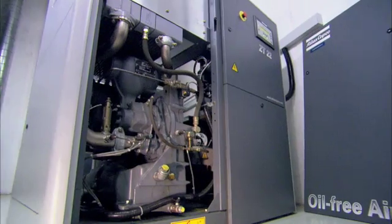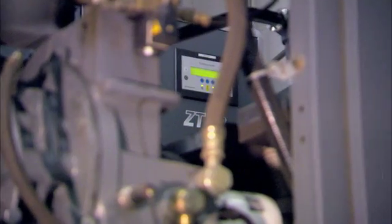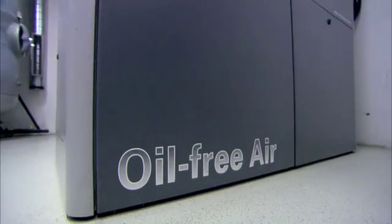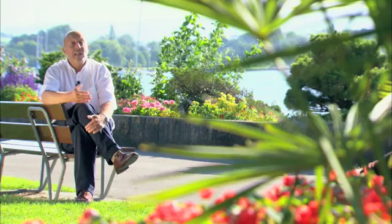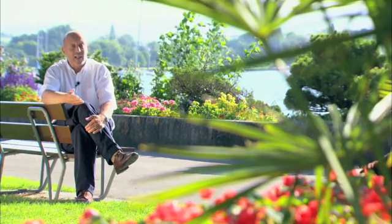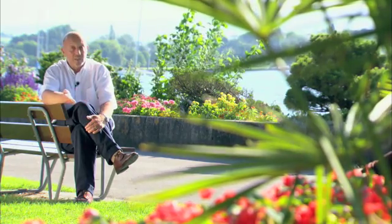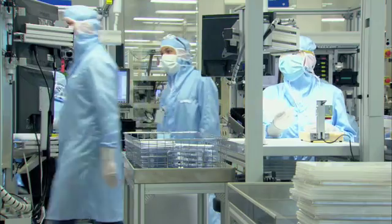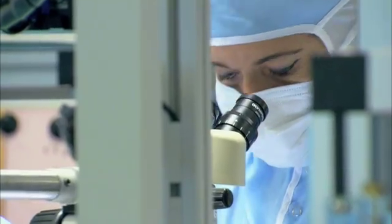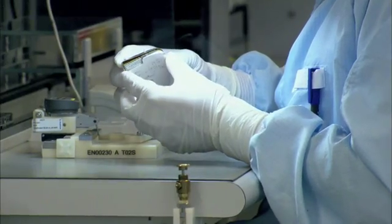As far as the environment is concerned, Atlas Copco can offer their Z-series compressors, which are completely oil-free. To improve energy efficiency, they have compressors with variable speed drive and their BD dryers. And as to Medtronic's need for reliability, that need is met by the global contract and by Atlas Copco's after-sales service. The result is that Medtronic has complete faith in them and in their services.